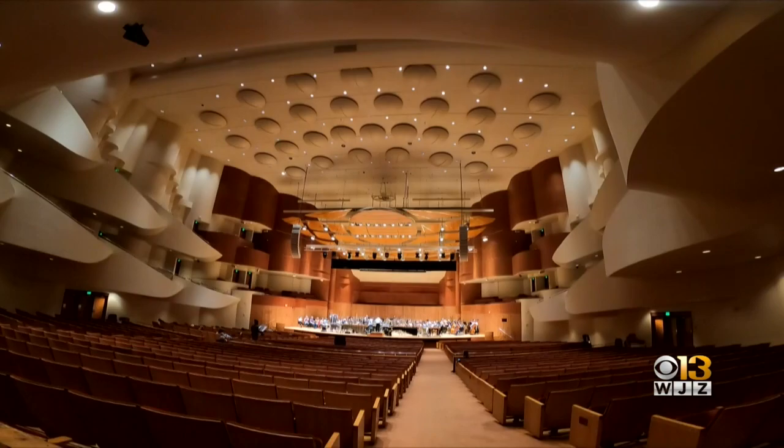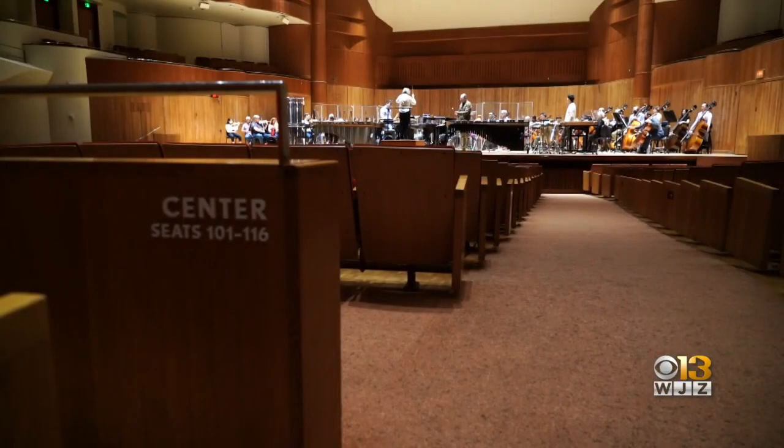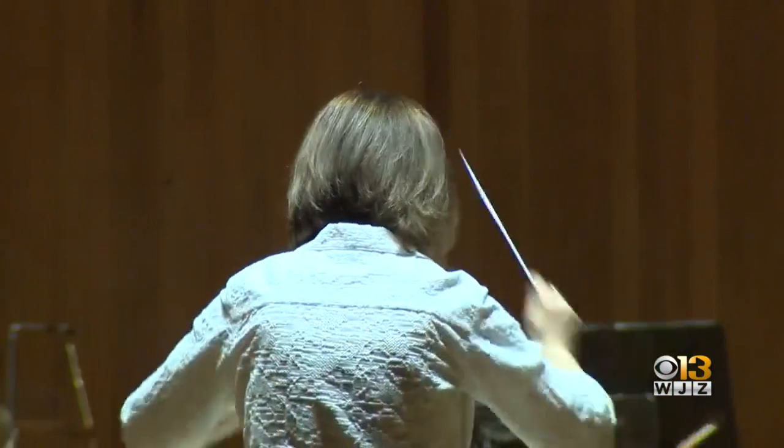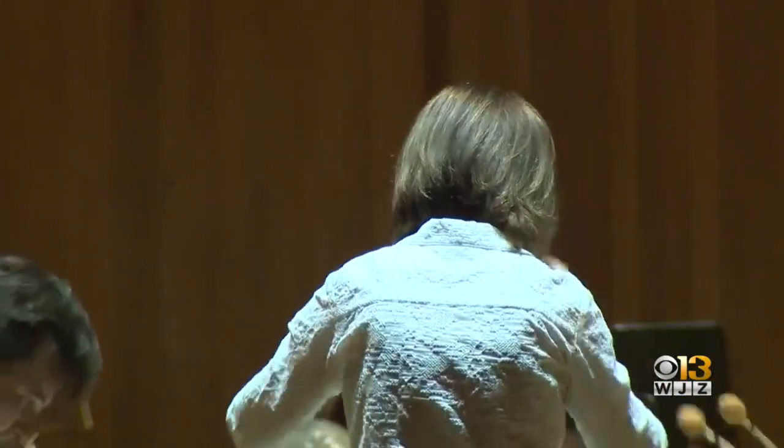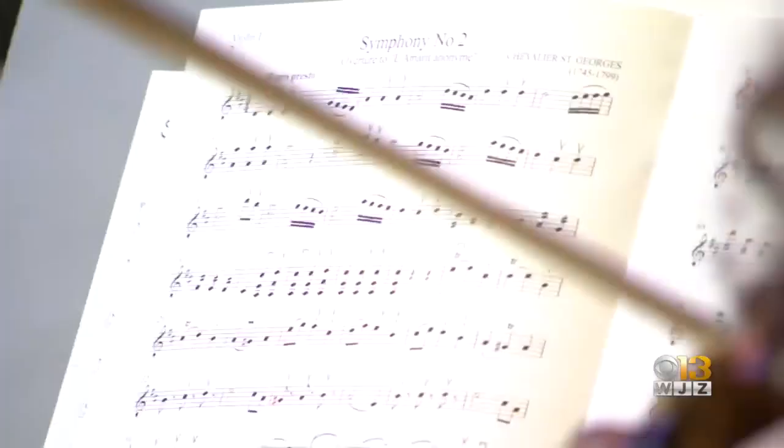This is where you typically see a performance by the Baltimore Symphony Orchestra. The Meyerhoff is an iconic building between Midtown and Mount Vernon. But now the BSO is trying out some other spots. Sometimes the community wants the orchestra to come to them, so that's what they're doing.